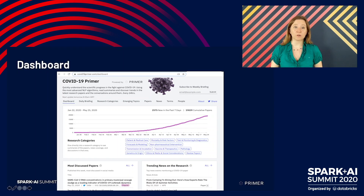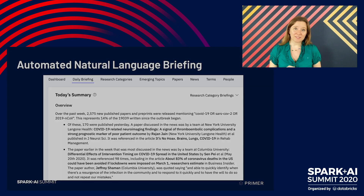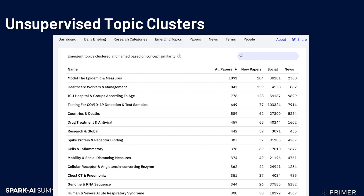Now there are a number of different ways to explore the site. Firstly, we have a dashboard that gives you a view of the most recent changes — what's new. We then have a fully automated natural language briefing, generated without human intervention every single day, giving highlights of recent papers that were widely shared and discussed. We use classification to bucket papers into major research categories, and unsupervised topic modeling to discover emerging areas of new research.